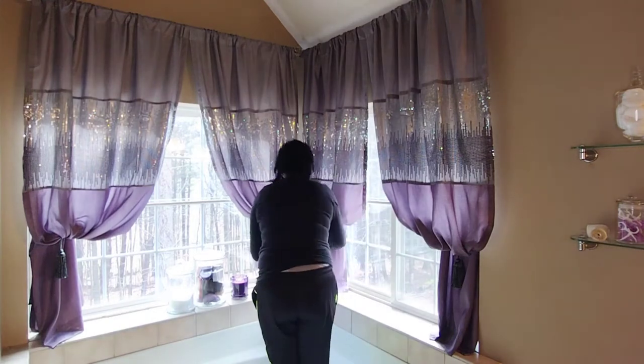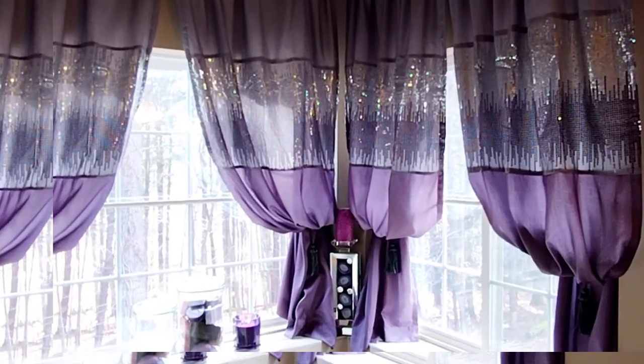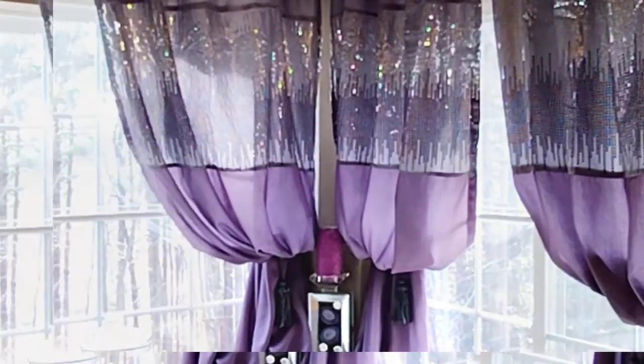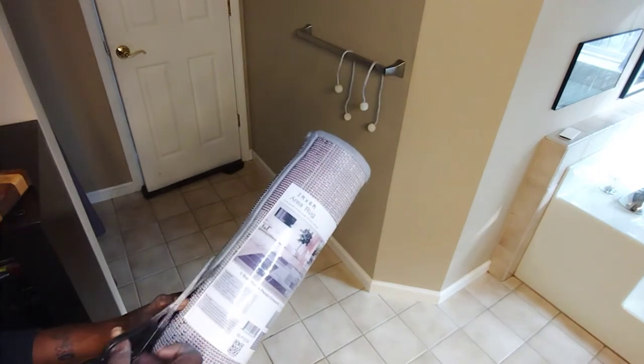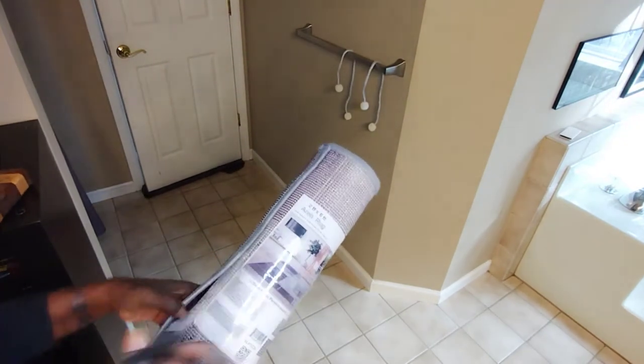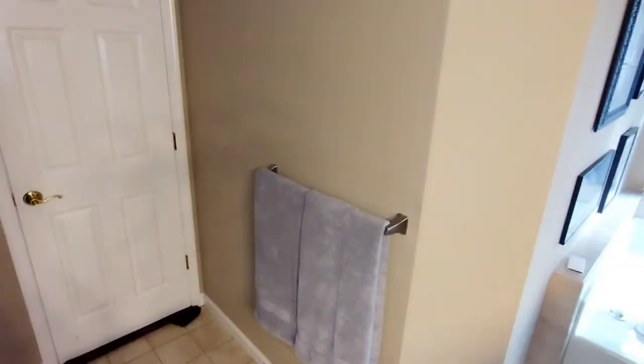I like that as well. This rug I purchased on Amazon, as well as the curtains and shower curtains, and I'll be sure to link those in the description box below.